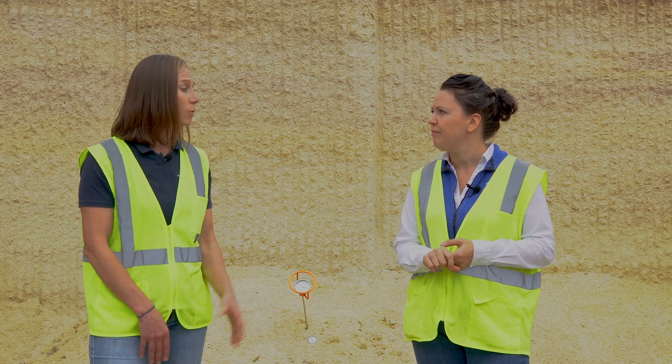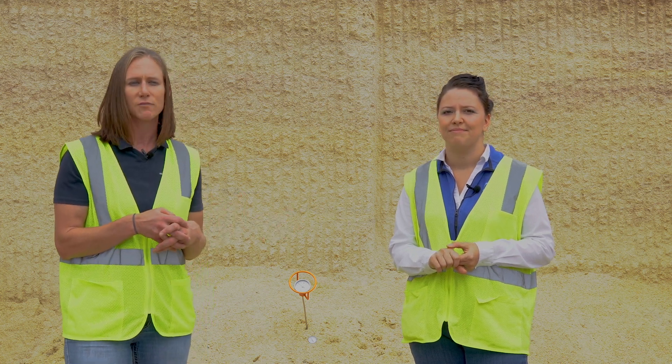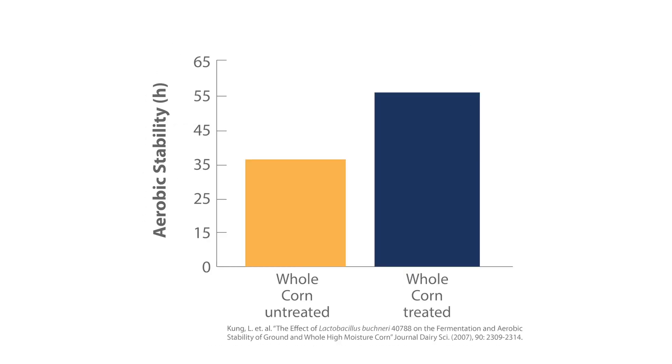Always look for a well-researched inoculant with at least a 600,000 CFU per gram minimum label guarantee. If you're going to pay for Buchneri, make sure you're getting your fill of Buchneri. One question we often get is: can I use it on whole shell corn just like ground corn? We have a good study out of University of Delaware where we looked at just that, and we saw an increase in acetic acid on both types of corn, which led to lower yeast and mold counts overall, keeping it more stable at time of feed out.